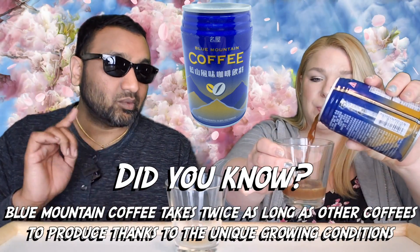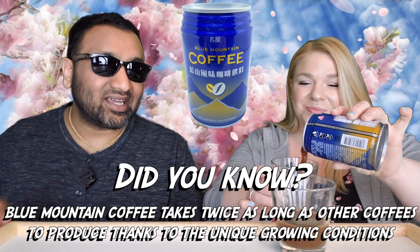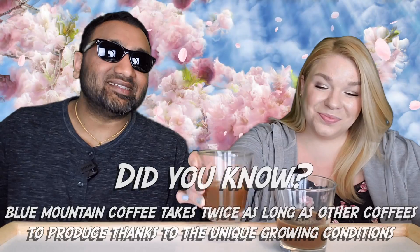Now the other can that we reviewed had a really goofy poem or something like that — it was trying to be romantic and it was kind of hokey. This one doesn't have that. It is literally just a coffee bean and some blue mountains on it.